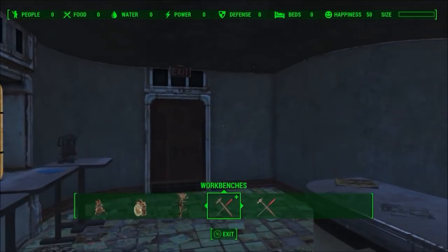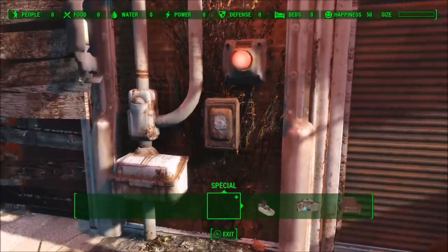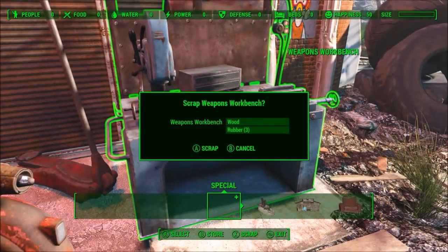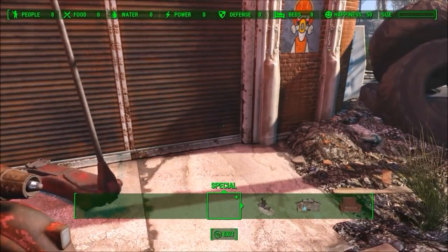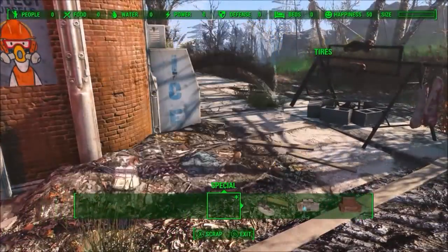That is pretty much it for this video guys. For my PS4 viewers, stay tuned for Fallout 4 content in the meantime until mods are released. Feel free to subscribe for even more Fallout 4 content, leave a like and drop a comment on what you think about this delay, but for now I will see you guys later, bye.